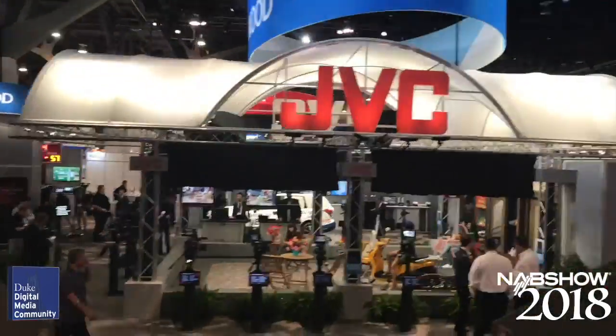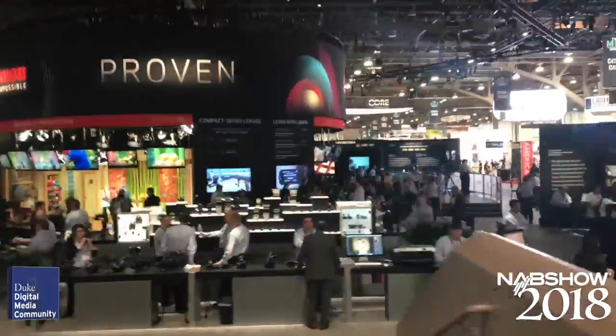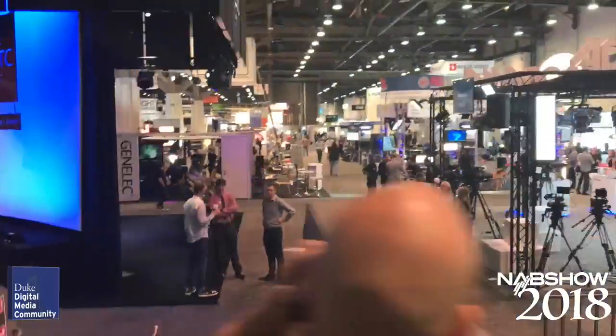The time is flying by, but be sure to tune in tomorrow for the fourth and final update from the 2018 NAB Show in Las Vegas.